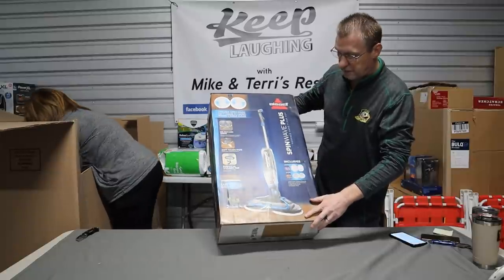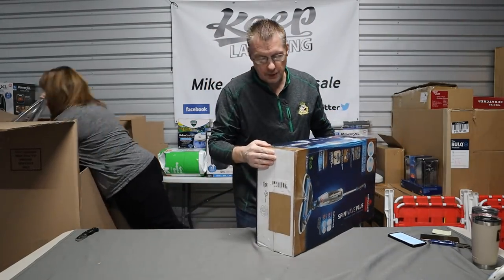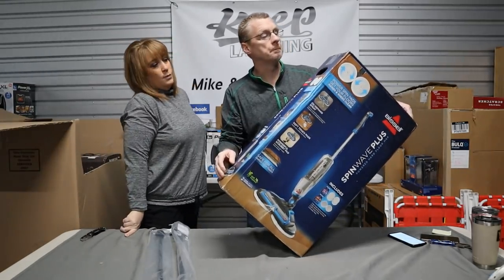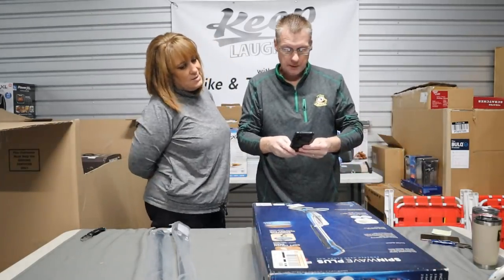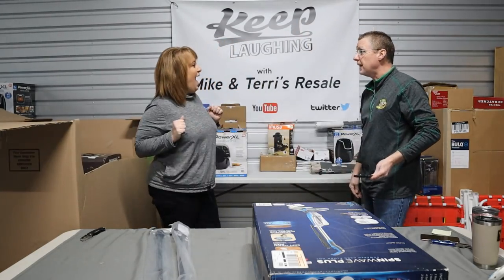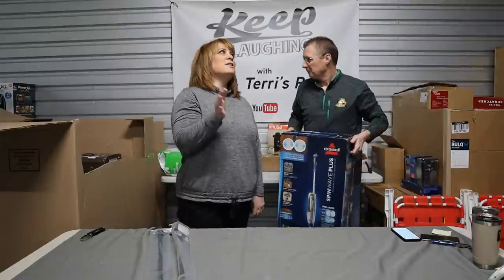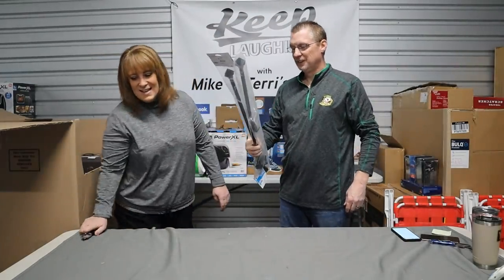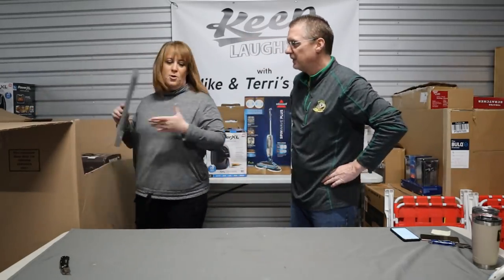This is a good item — Bissell Spin Wave Plus floor scrubber. Is this factory sealed? Yes — factory tape top and bottom. That is a winner! What does this retail for? Terry guessed $119... and she's right. She looked it up before we filmed — she did not, she looked through 500 pallets this morning.